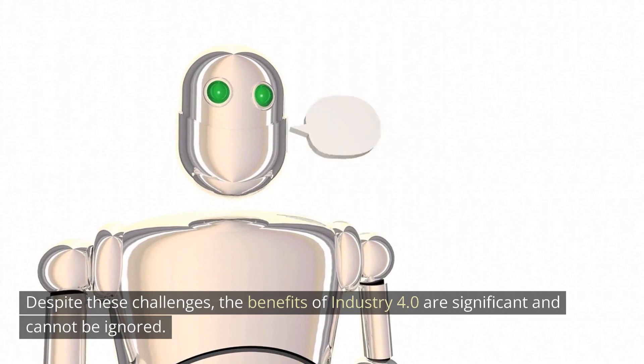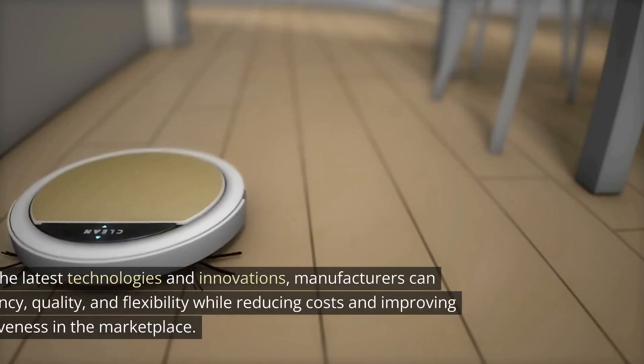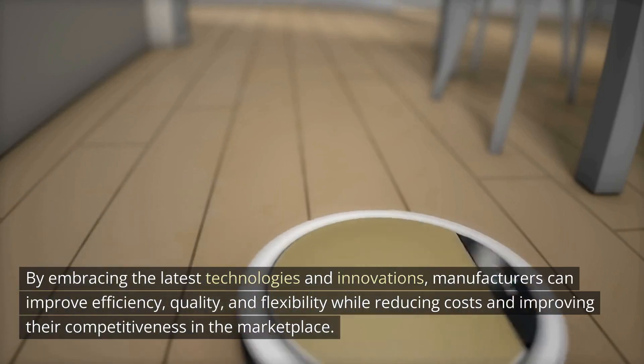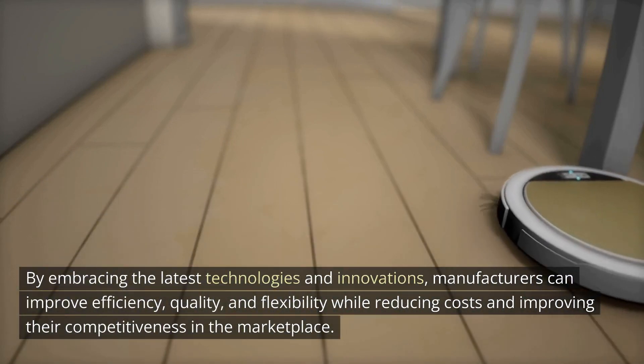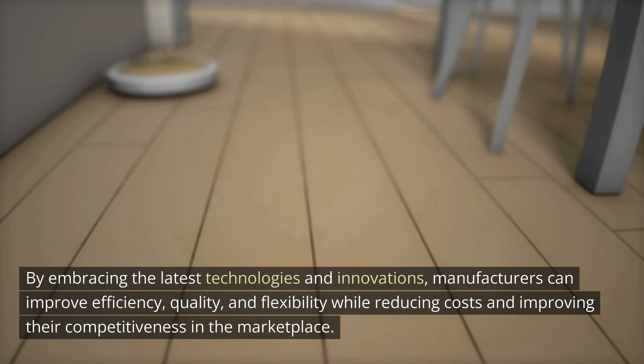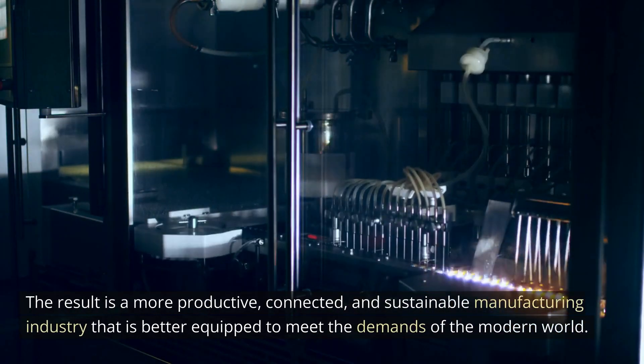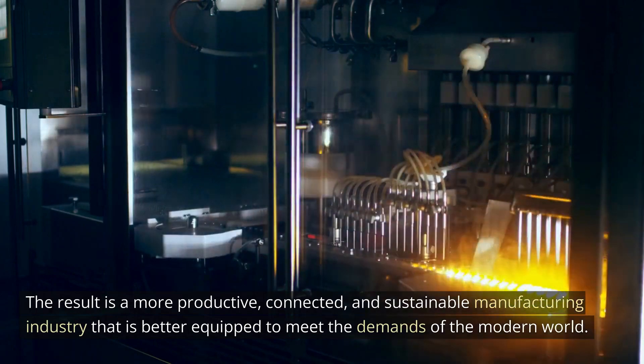Despite these challenges, the benefits of Industry 4.0 are significant and cannot be ignored. By embracing the latest technologies and innovations, manufacturers can improve efficiency, quality, and flexibility while reducing costs and improving their competitiveness in the marketplace. The result is a more productive, connected, and sustainable manufacturing industry that is better equipped to meet the demands of the modern world.